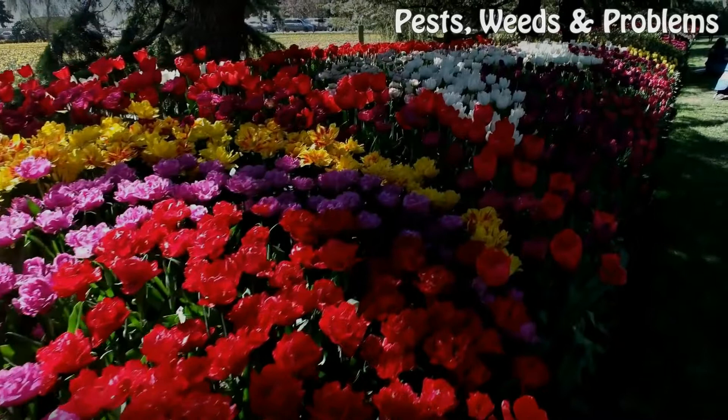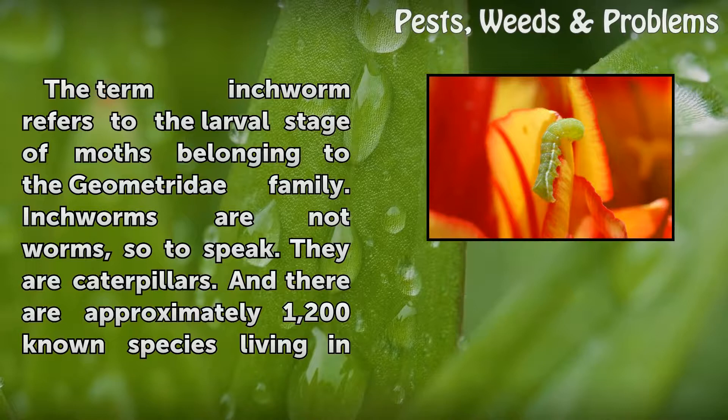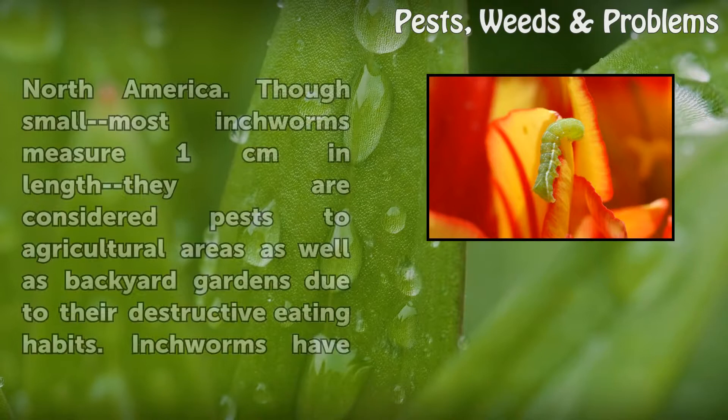The term inchworm refers to the larval stage of moths belonging to the Geometridae family. Inchworms are not worms — they are caterpillars. There are approximately 1,200 known species living in North America.